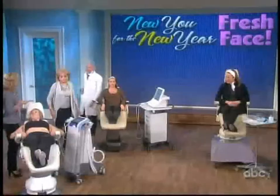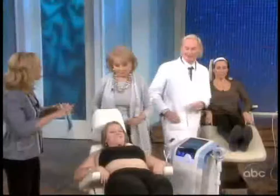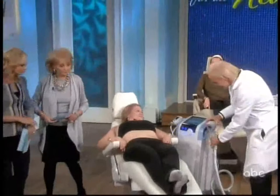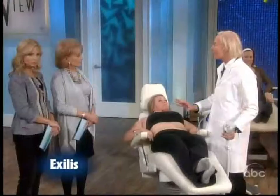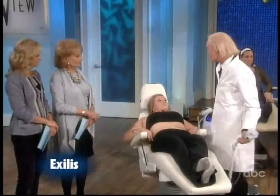This is something that's also known — it tightens the entire body. This is the newest radiofrequency device approved by the FDA. It's called Exilis. You can tighten skin on the body, the arms, the back, the neck. Does this replace liposuction?